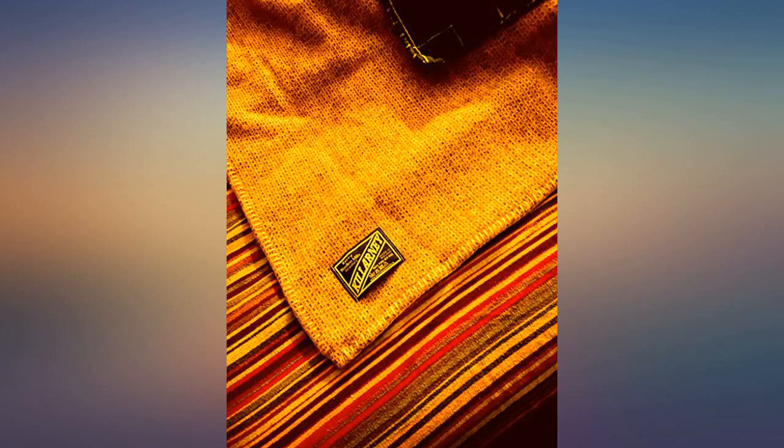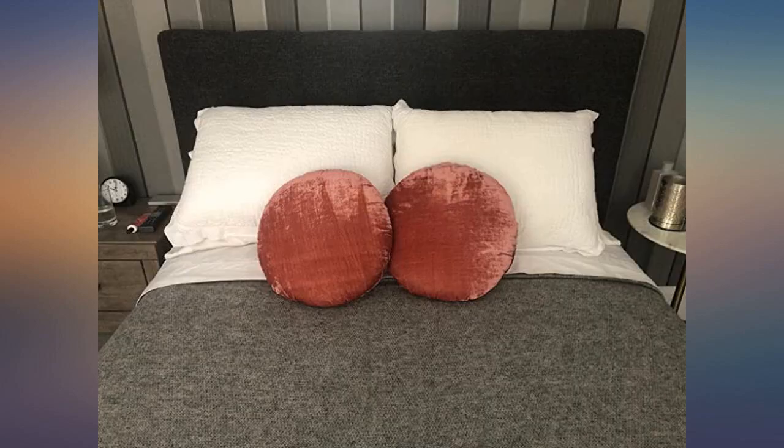Thank you, Biddy Murphy, for bringing this Irish-made blanket to North America. I am over the moon thrilled with my new blanket.